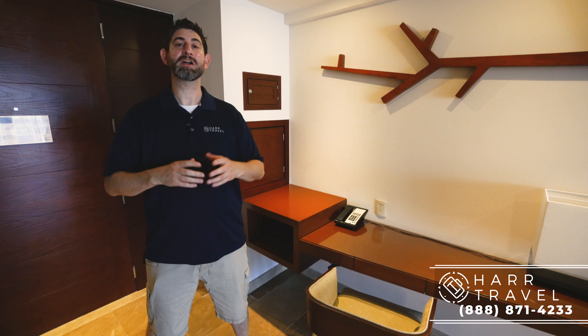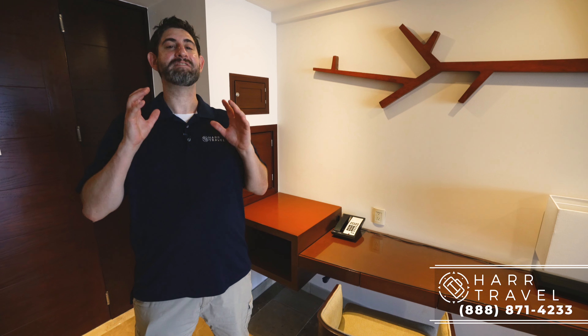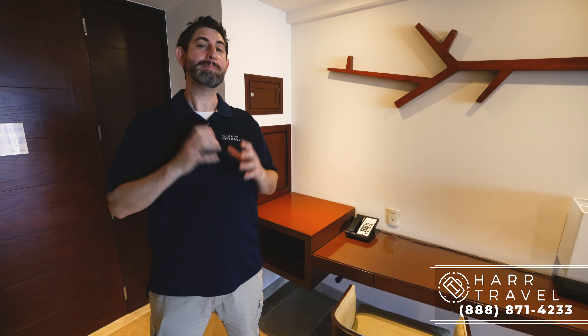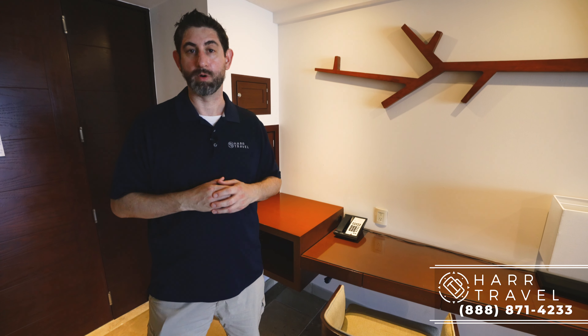Greetings everyone. This is Danny from hardtravel.com, your luxury all-inclusive experts, and today I am at the beautiful Secrets Playa Mujeres. This is actually my favorite room category that they have here. It's an oceanfront room category with a huge private pool, and it's a master suite. It's also part of the Preferred Club program. You're going to get all the upgraded amenities, and you get first access to just about everything on the resort.